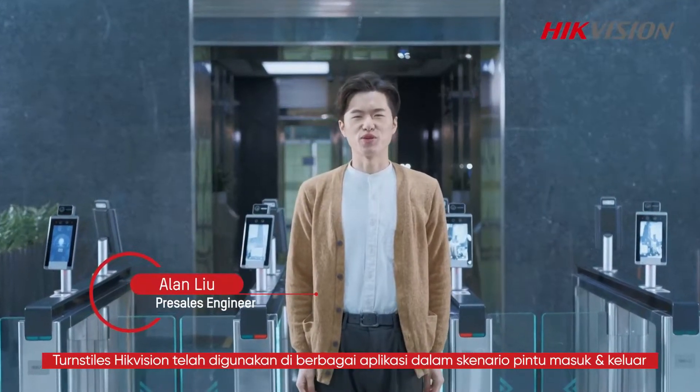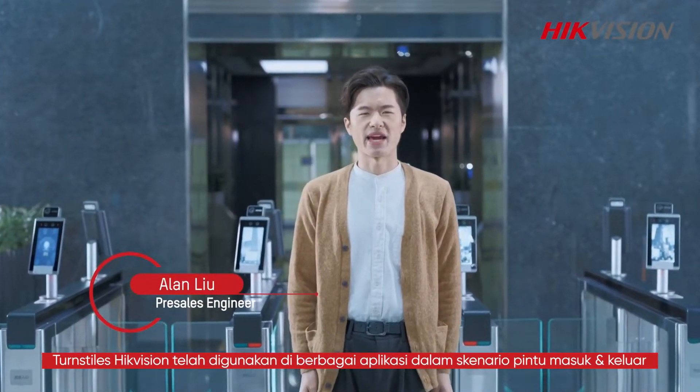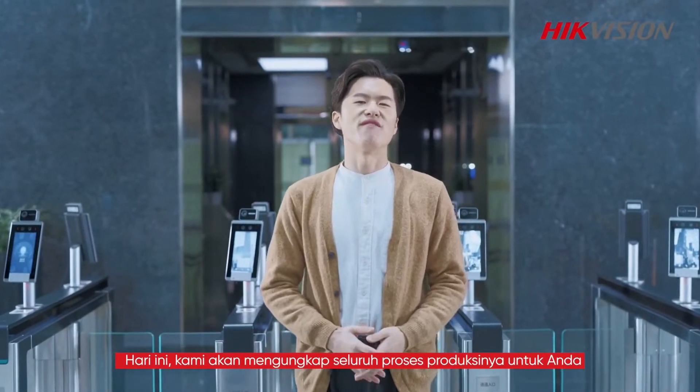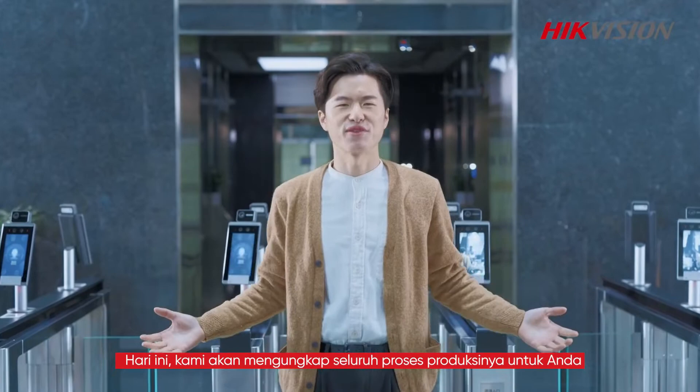High-efficient turnstiles are being used across a wide range of applications in entrance and access scenarios. Today, we will unveil the whole manufacturing process for you.